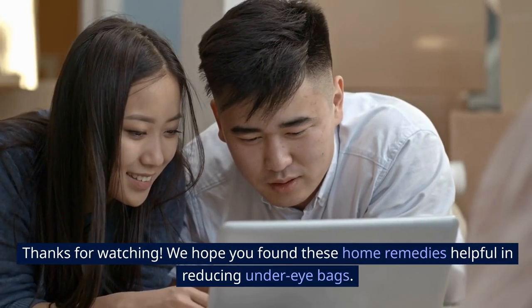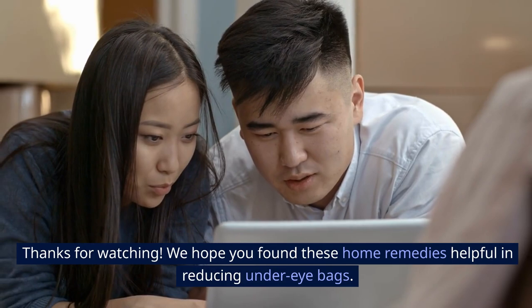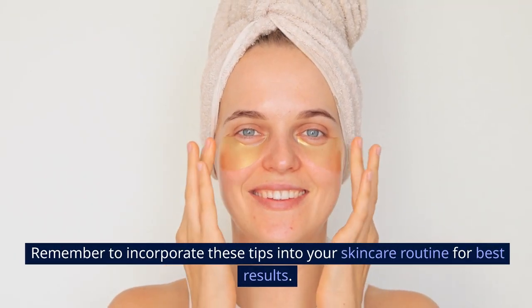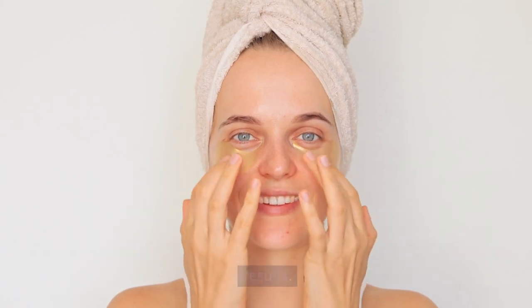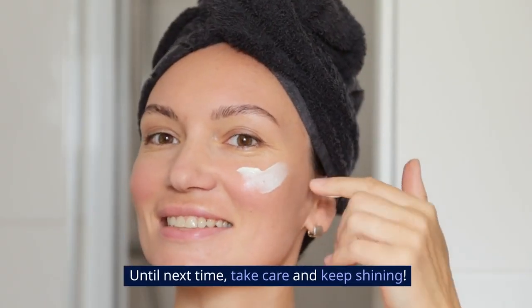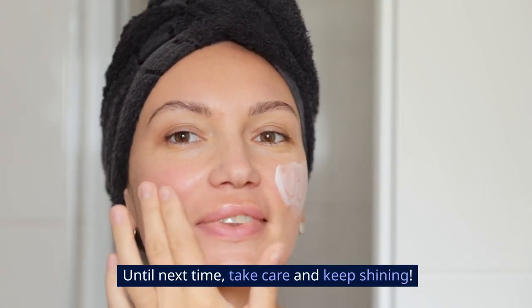Thanks for watching! We hope you found these home remedies helpful in reducing under-eye bags. Remember to incorporate these tips into your skincare routine for best results. Don't forget to like, subscribe, and hit the notification bell to stay updated on our latest videos. Until next time, take care and keep shining!